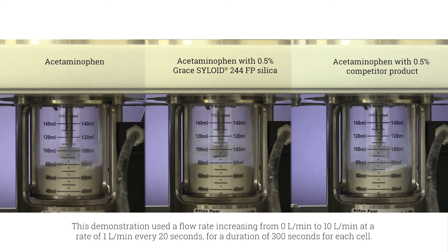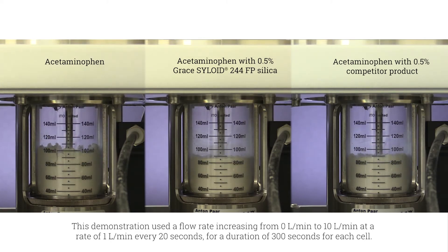A spindle is now lowered into each powder bed and will rotate slowly to assure that channeling is disrupted. Air is then passed through the powder bed from the bottom of the cell for an equivalent time span of 300 seconds for each cell. As the flow rate of the air linearly increases, you can notice the effect on each cell.